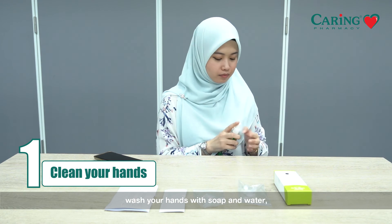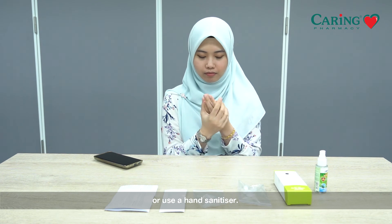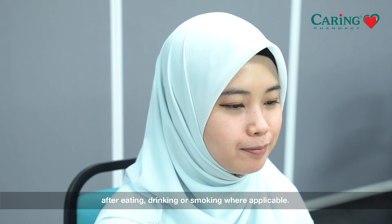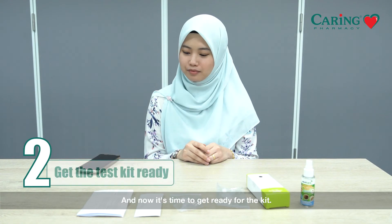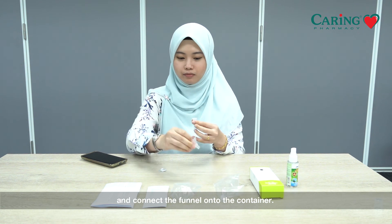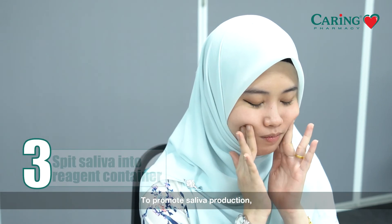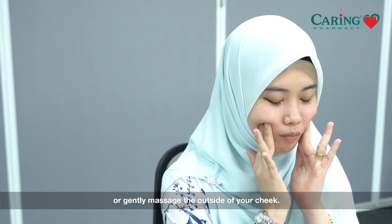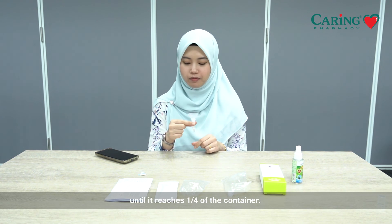Before you start, wash your hands with soap and water or use a hand sanitizer. Gently rinse your mouth with some water. You should wait for at least 30 minutes after eating, drinking, or smoking where applicable. Dry your hands if they are still wet. Open the seal of the reagent container and connect the funnel onto the container. To promote saliva production, rub the inside of your cheek with your tongue or gently massage the outside of your cheek. Spit the saliva into the reagent container via the funnel until it reaches one-fourth of the container.